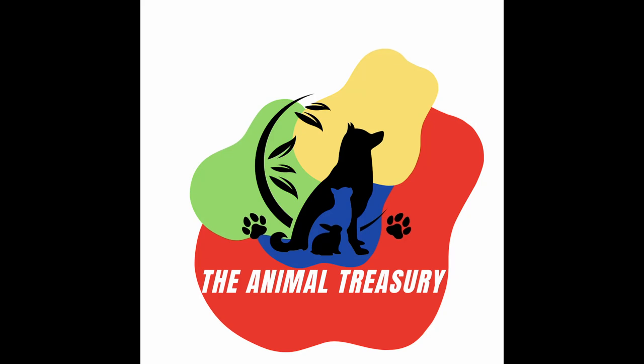Hi and welcome to the Animal Treasury. Since this is our first video, I'd like to explain to you what Animal Treasury is about.